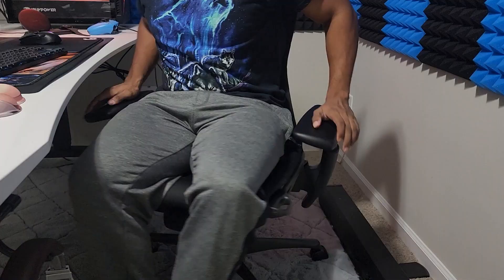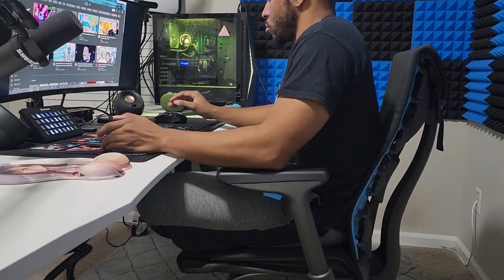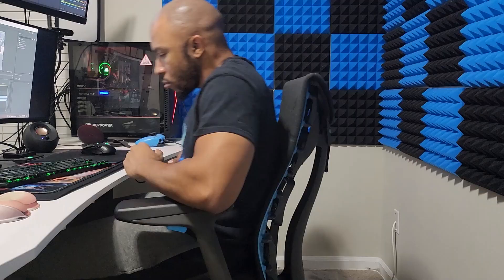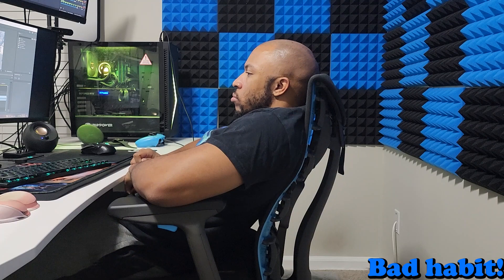You can actually sit crisscross applesauce in this chair — armrests all the way down, sit like that, pull them up and you're comfortable. I even did some editing while sitting crisscross and it was actually pretty comfortable. Also, there is no headrest for this chair. Coming from a Secret Lab, it's not really a big issue for me — I usually sit back with my hands or slouch. There is a third-party headrest coming from a company called Atlas, so keep your eyes out for that.